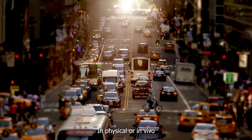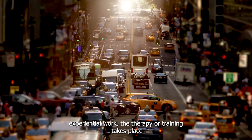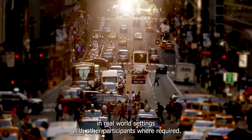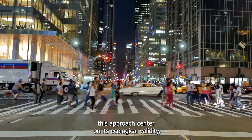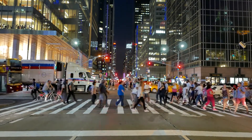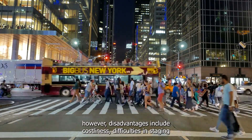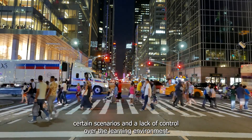In physical, or in vivo, experiential work, the therapy or training takes place in real-world settings with other participants where required. The advantages to this approach centre on its ecological validity. However, disadvantages include costliness, difficulties in staging certain scenarios, and a lack of control over the learning environment.